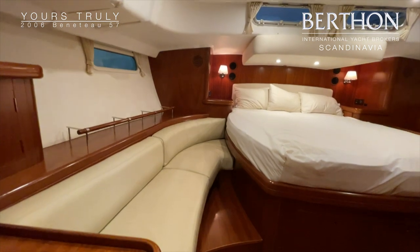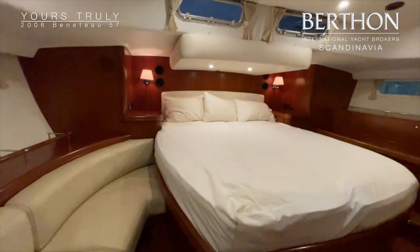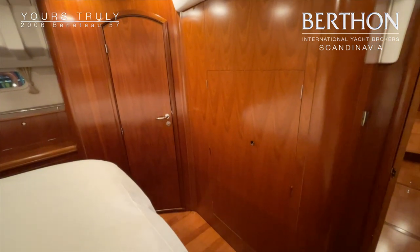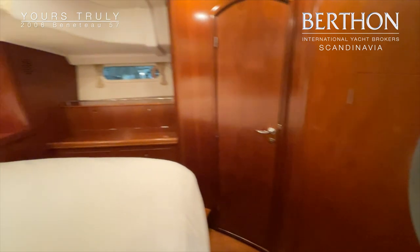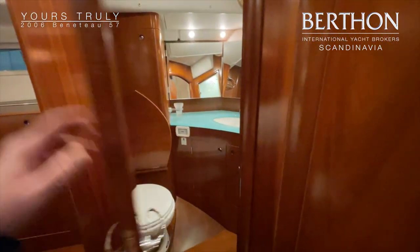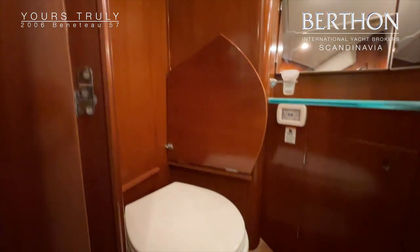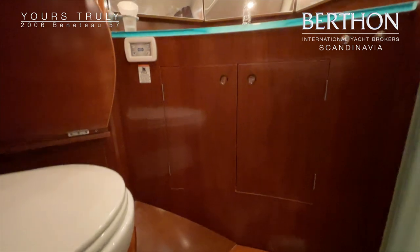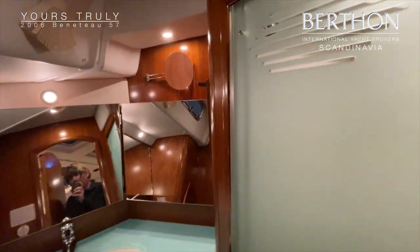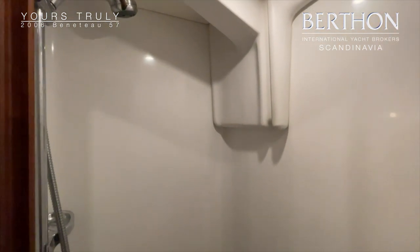Here we enter the owner's cabin at the back — just a really wide and long bed. There is a lot of storage for clothes and everything you want to bring. To the back of the cabin it has its own heads, also with a new electric toilet, and a separate shower cabin.